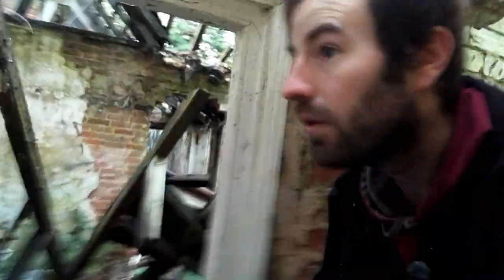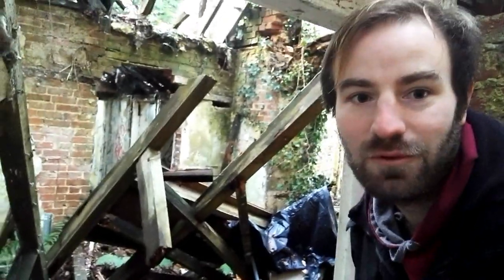You can see how the ceilings have fallen in — it's in quite a bad state. It's a shame really, because it probably was a nice house once. That room is completely falling in; let's have a look in this next room.